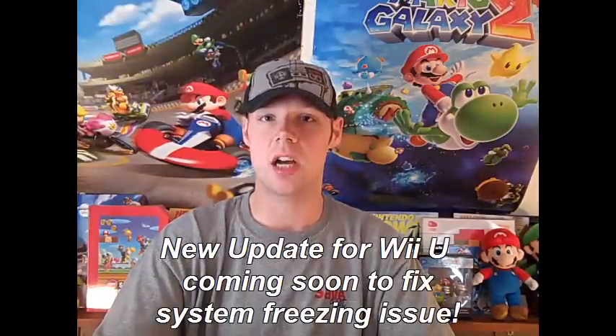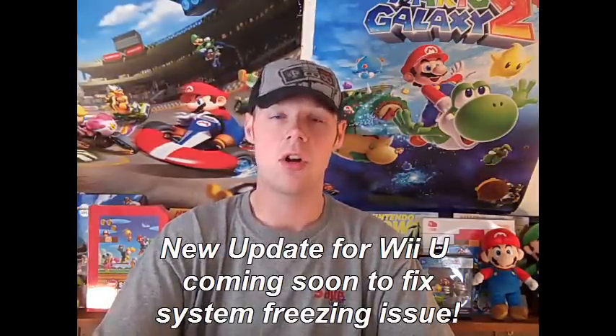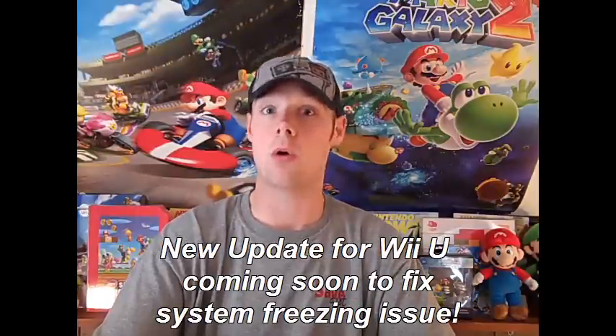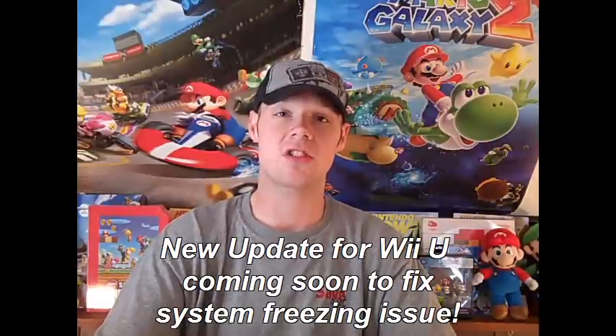They said within the next week or so, Nintendo is going to release another software update. We're going to have to update our Wii U again. Hopefully it's not like another hour-long update — I think it's just going to be a short little fix to try to address the problem.